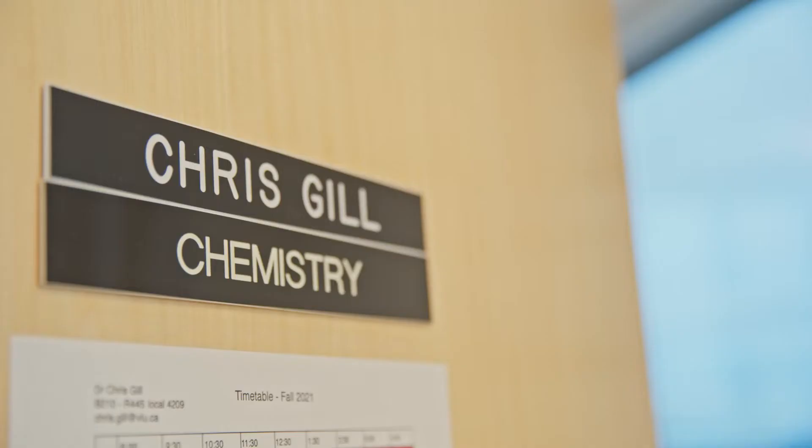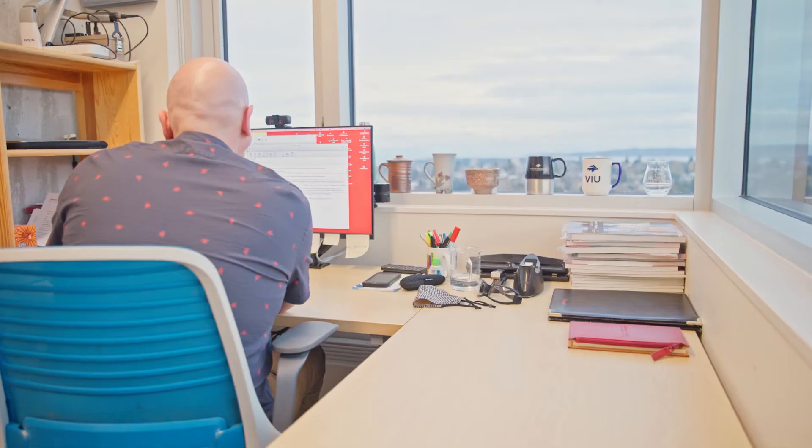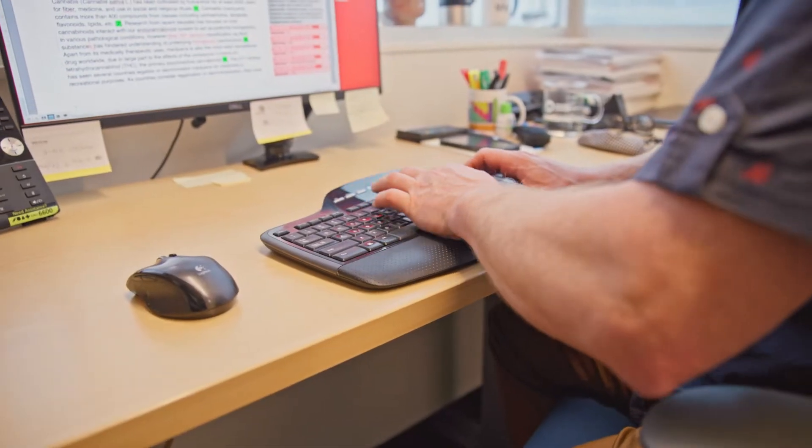My name is Chris Gill. I'm a chemistry professor at Vancouver Island University and co-director of the Applied Environmental Research Laboratories here. My research program has been ongoing for over 20 years. Its primary focus is the development of direct mass spectrometry techniques that provide chemical measurement that's faster, better, cheaper, and in real time.